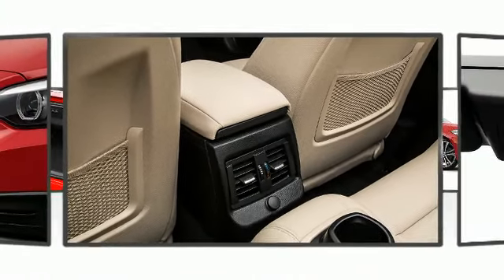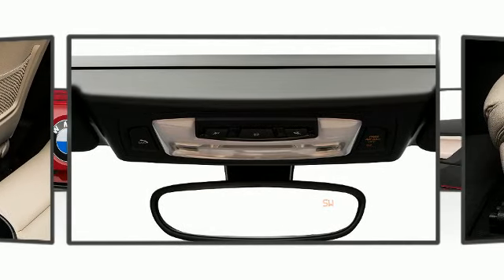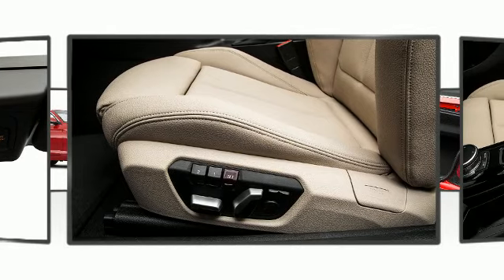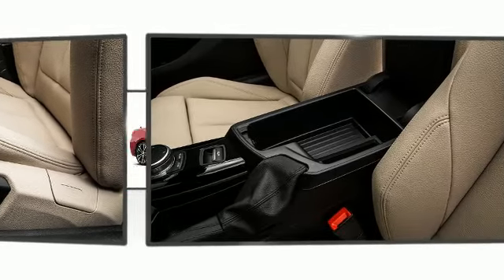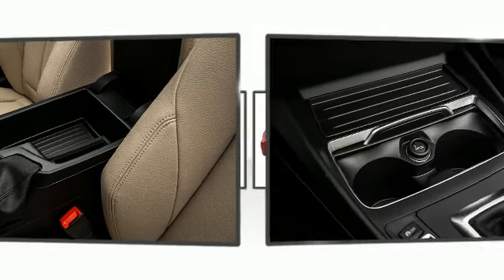BMW ensures the safety and security of its passengers with equipment such as dual front impact airbags, brake assist, anti-whiplash front head restraints, a security system, an emergency communication system, and four-wheel disc brakes with ABS. You'll never lose visibility, thanks to rain-sensing wipers which activate automatically when the drops start to fall.